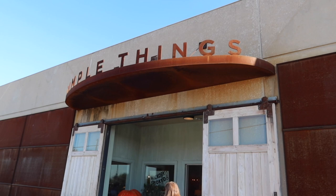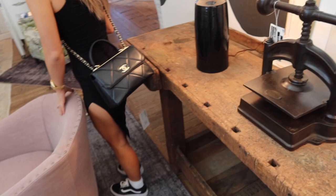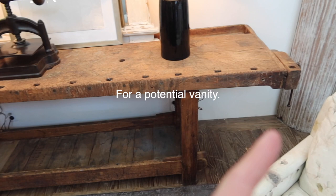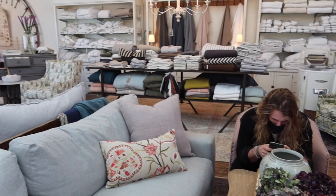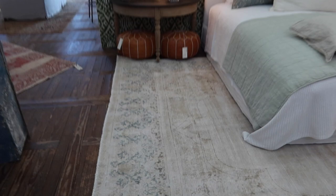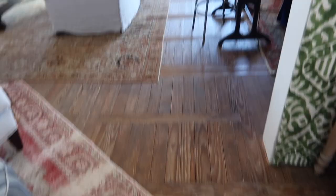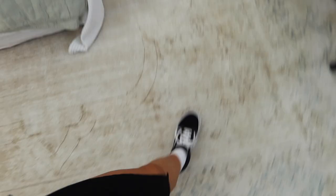This warehouse — Simple Things furniture store — is outside of Fort Worth. Let's dive in. You guys, I'm freaking out — their prices are so good. These are vintage rugs for $1,200, which I know sounds like a lot, but if you've explored the world of vintage rugs, they are so expensive. This would normally be around $5,000, so $1,200 in comparison is really good.